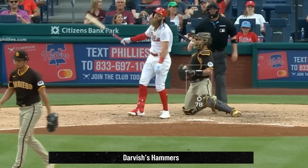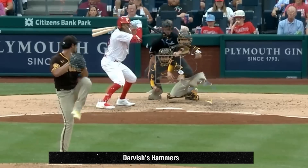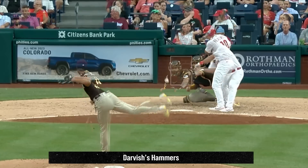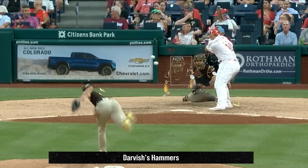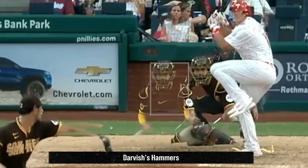Darvish also had a couple dirty sliders. Here's an overlay of his fastball and slider, and you can see how these pitches tunnel, but that slider drops under the fastball just as you're ready to swing. And here's an overlay of Darvish's 2-seamer and curveball. You can see how that 2-seamer runs back to the plate, while that curveball goes the opposite way and dives. One of many reasons Darvish's curveball has been so effective.